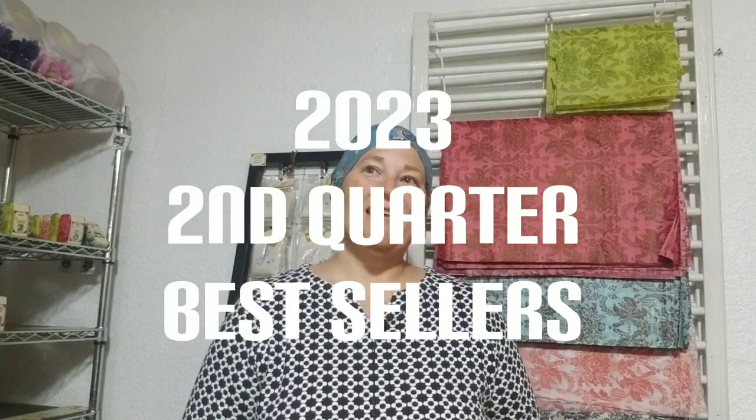Hey guys, Jackie at CornersoapShop.com. We're here today to tell you about our second quarter bestsellers for 2023.